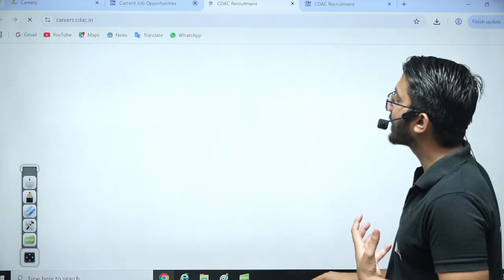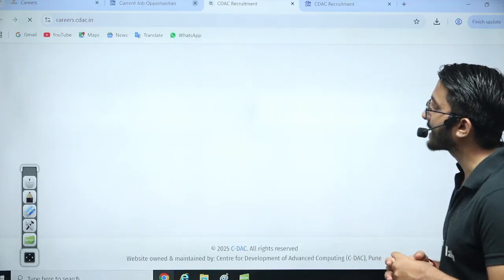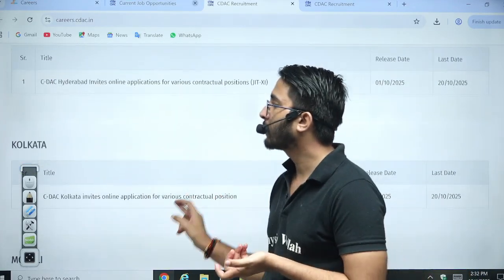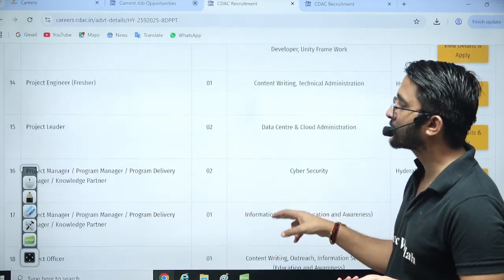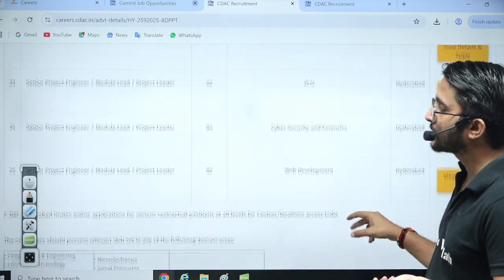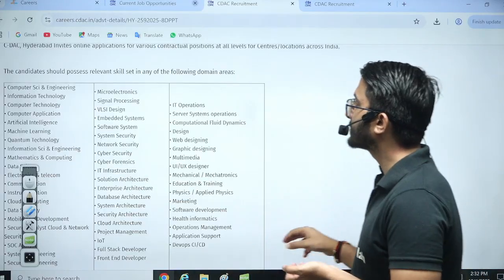Similarly, you can check for other locations — different requirements are listed area-wise, and you can access them accordingly. For example, if you want to go for Hyderabad, you can open the Hyderabad section and check how many vacancies are available for Project Engineer, Project Manager, Project Officers, and Senior Project Engineer, along with the required skill set domains.